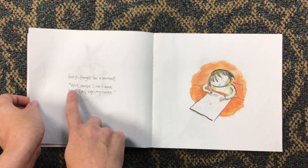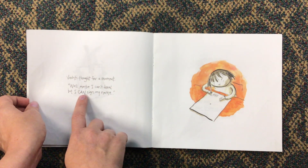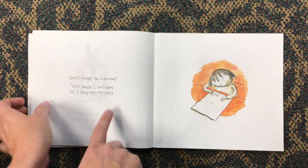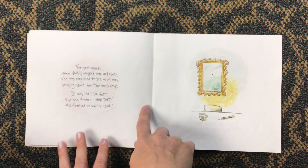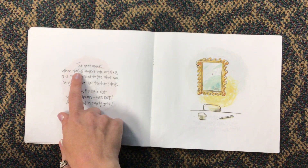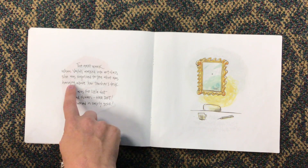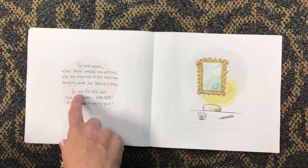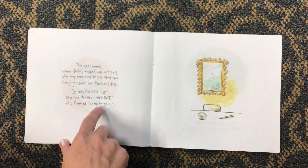Vashti thought for a moment. "Well, maybe I can't draw, but I can sign my name." See, there she is, signing her name. The next week, when Vashti walked into art class, she was surprised to see what was hanging above her teacher's desk. It was the little dot she had drawn — her dot, all framed in swirly gold.